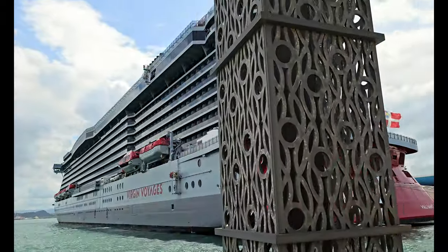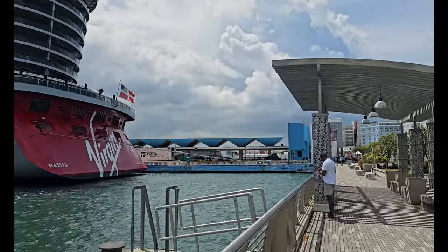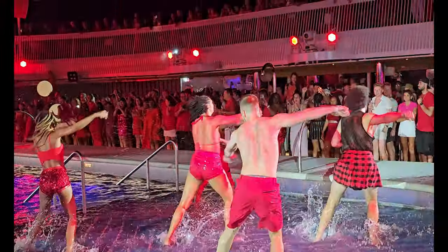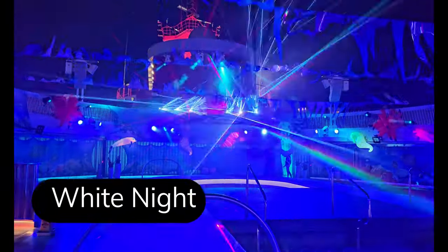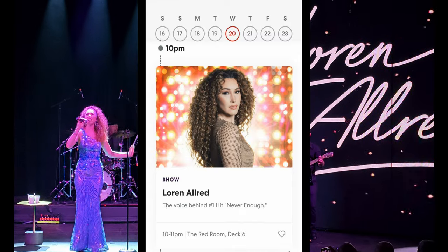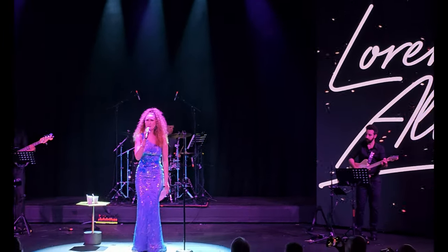We just got back from a seven-day sailing on Virgin Voyages Valiant Lady. The sailing was a private charter, so a lot of the things you normally see on a Virgin sailing were not there — no pajamas for the PJ party, no Scarlet Night with people dressed in red. Instead, we got a White Night where the dress attire was white. Being on a Virgin Voyages ship without a Scarlet Night was just plain weird. We did get special entertainment on board, like Lauren Allred — the singer who sang the songs in the movie The Greatest Showman — for two special performances inside the Red Room, which were pretty awesome.